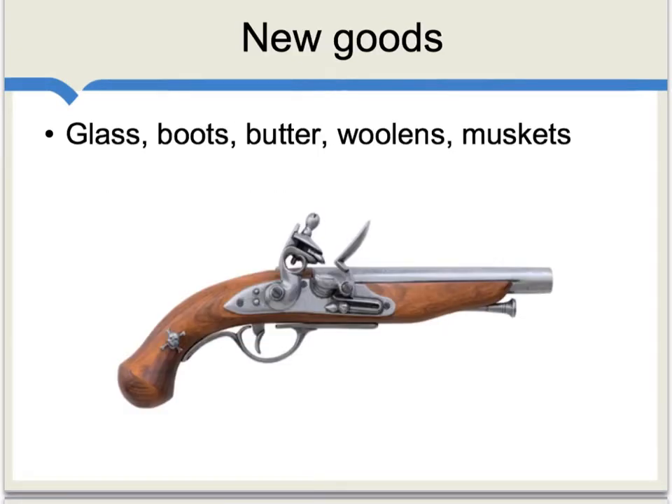Japan was also able to import a lot of new goods that they simply hadn't had before, and this includes glass, boots, butter, woolens, and also muskets.